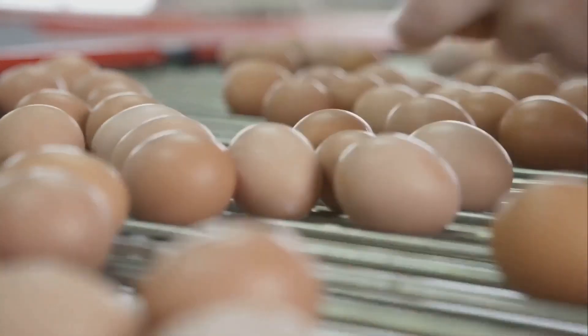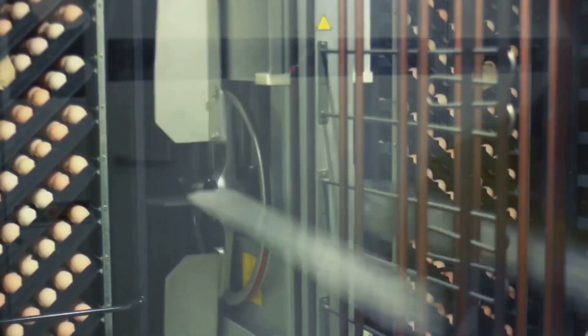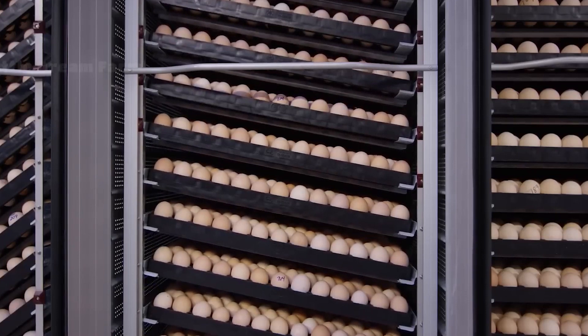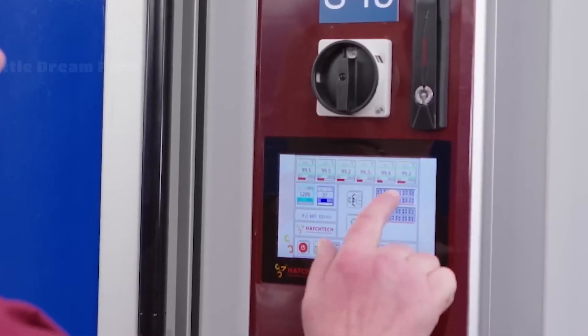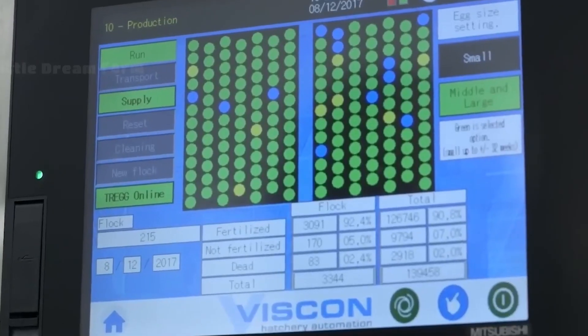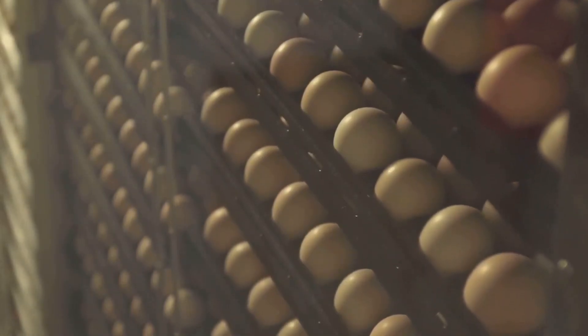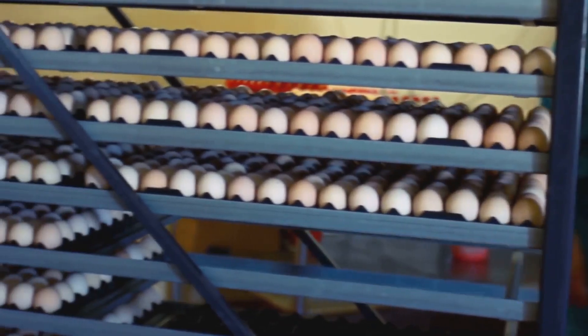Once selected, the eggs are carefully placed into incubators where they will spend the next 21 days in a controlled environment designed to mimic the natural conditions needed for optimal embryo development. The incubator is set to a consistent 100 degrees Fahrenheit to keep the eggs warm.